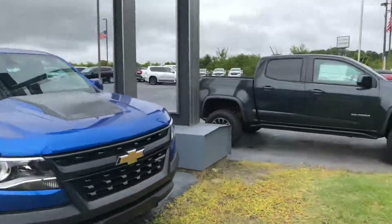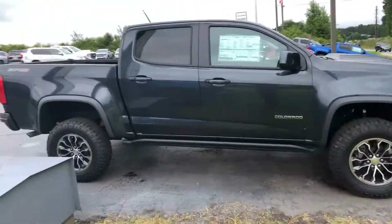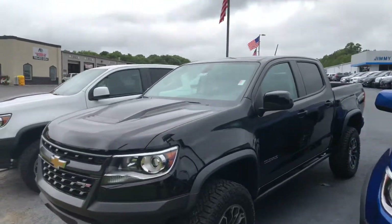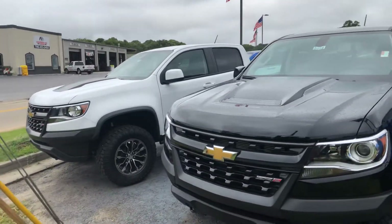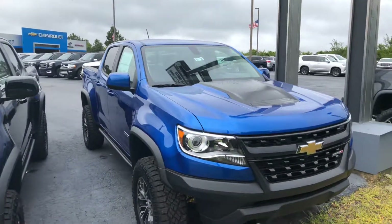So whatever it is that you're looking for, I'm sure we'll have something to fit your needs. If you'd like a more detailed video on any of these trucks that you see here, you can always contact me at 706-453-2500. Again, this is Cy Freeman at Jimmy Britt Chevrolet — thank you for your time.